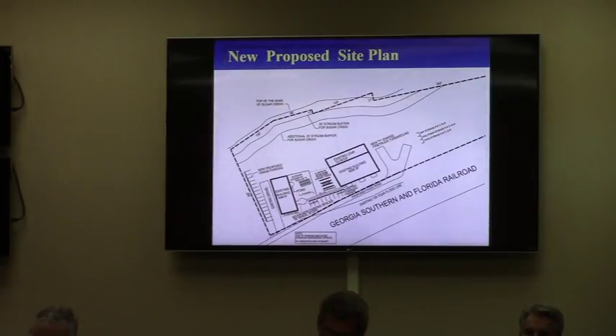Staff is recommending approval of this in much the same vein as was approved in 2014. We took those conditions from 2014 and condensed them into a shorter list, keeping all the applicable things still relevant to this property. Those eight conditions are found on page number two of your packet. The language is very similar to what was there in 2014. I'm glad to answer any questions you may have.